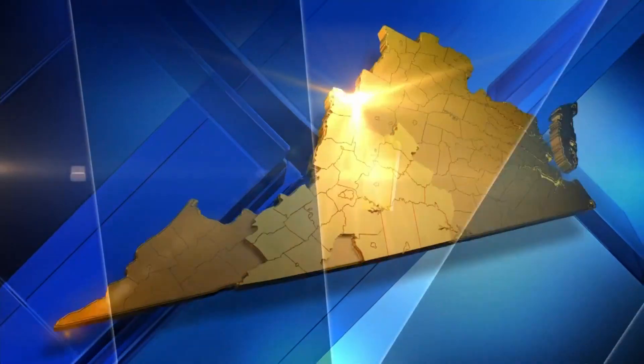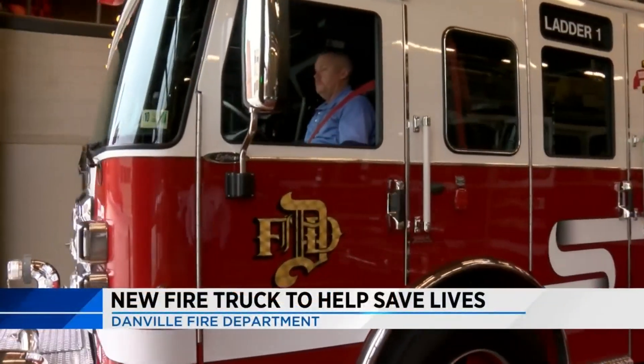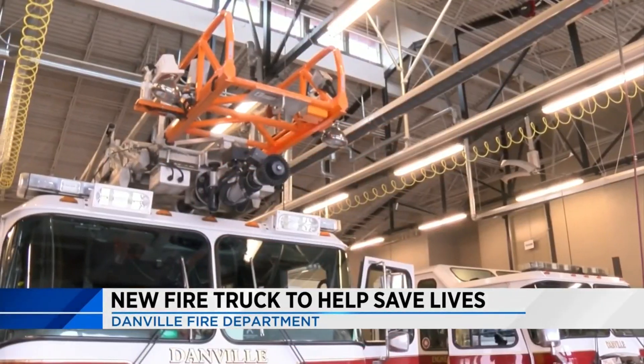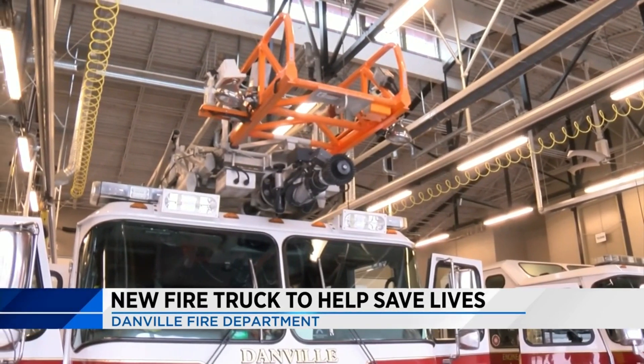A major new piece of equipment could help Danville firefighters save lives. The truck is the first of its kind for the department. 10 News reporter Colteran Statt gives us a closer look. This ladder truck costs just shy of a million dollars and may not look much different than the fire department's current ladder truck, but there are actually a lot of differences.